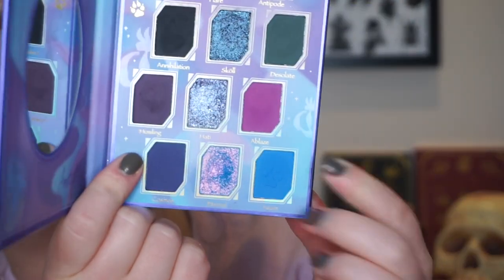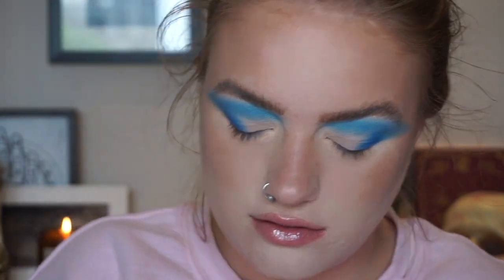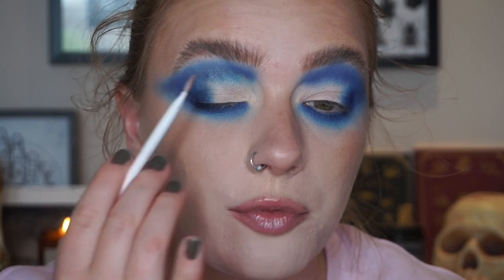My eyelids look kind of dry today but I'm sure it'll be fine once the shadow gets on. Then I'm going to take the Giant Wolves palette and use the shade Azure — running this through my outer corner and my crease, nothing too crazy. Then I'm going to deepen my crease using the shade Cosmos, which is this purpley blue. I finished my crease, put those same shades on my lower lash line, and have some NYX Glitter Primer on my lids.